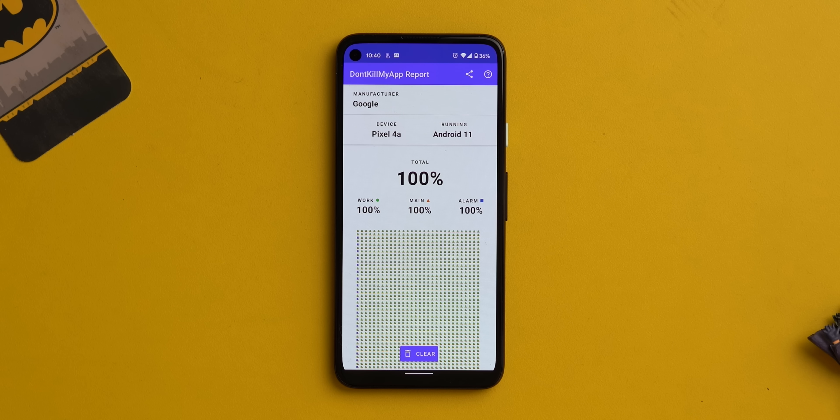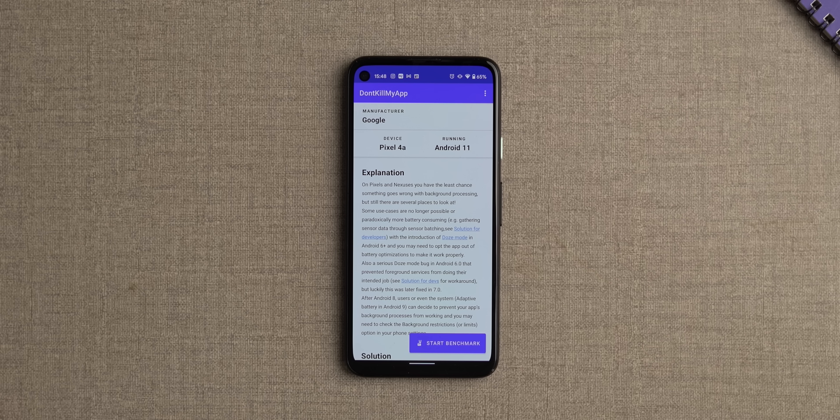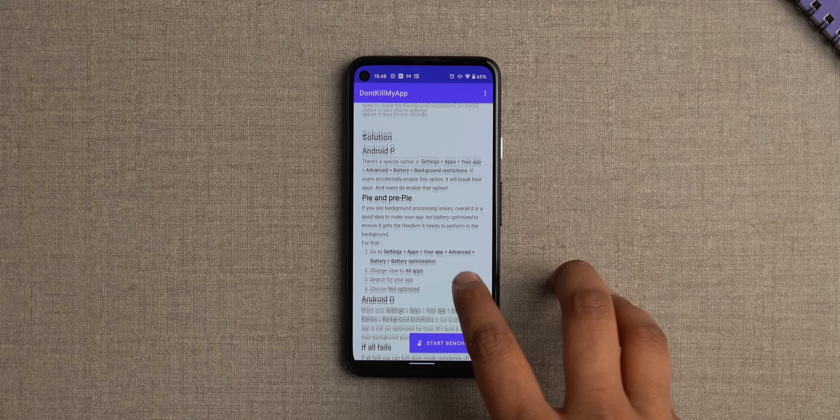When I tested it, I found stock Android as well as Oxygen OS to do well, but other skins like MIUI, OneUI, or Realme UI kill apps in the background frequently. The app also guides you on how you can stop your phone from killing apps in the background, so it's great.